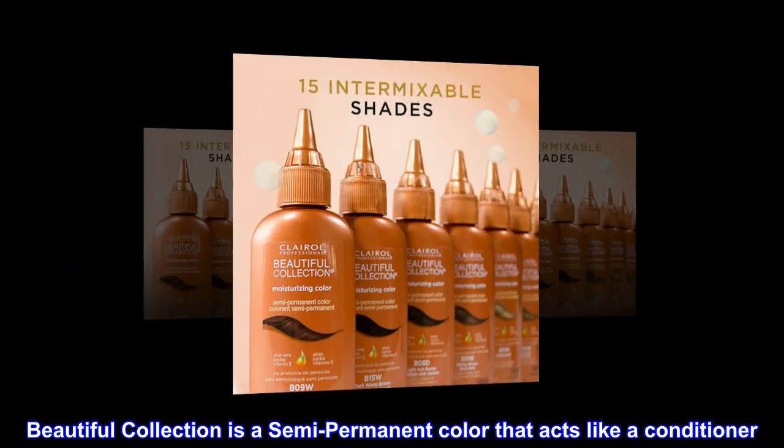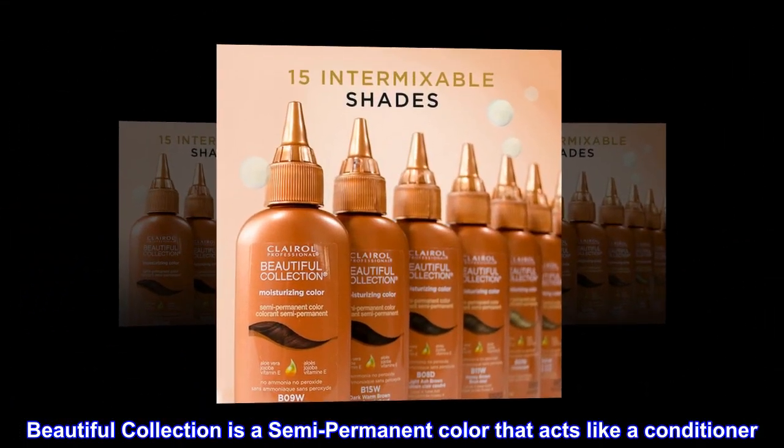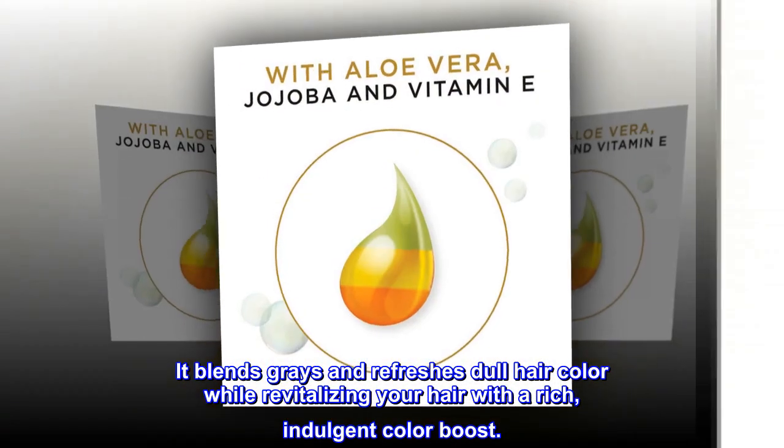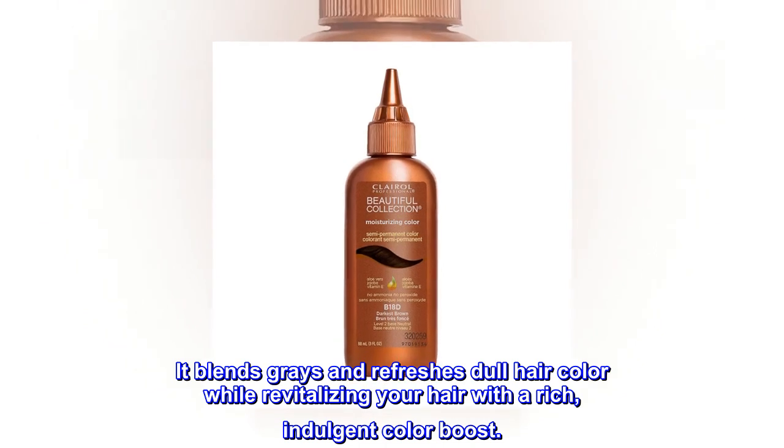Beautiful Collection is a semi-permanent color that acts like a conditioner. It blends grays and refreshes dull hair color while revitalizing your hair with a rich, indulgent color boost.